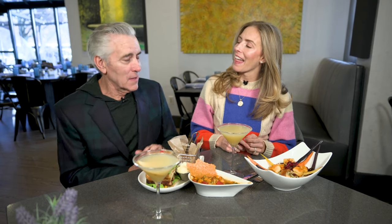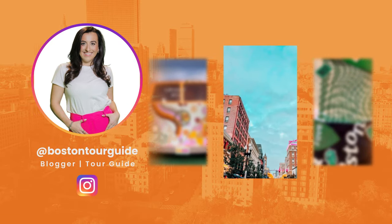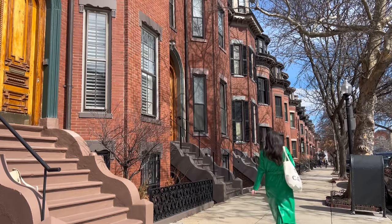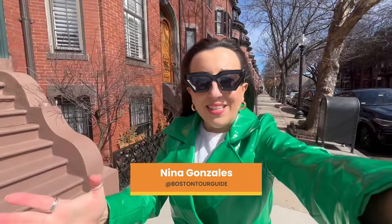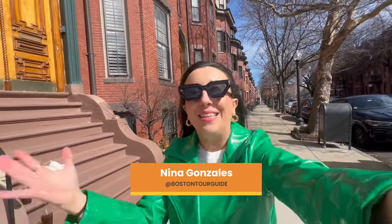Our next guest is Nina, who goes by Boston Tour Guide. She'd like to think of herself as your guide to Meet Boston, and she does it better than anyone else. Nina is so excited to be showing us around the South End and Back Bay — her neighborhood since she graduated college, full of hidden gems and favorite spots.